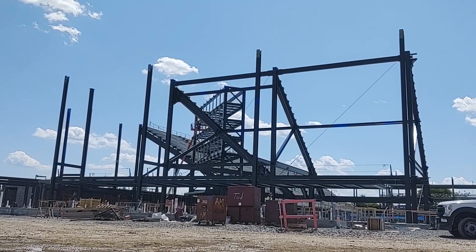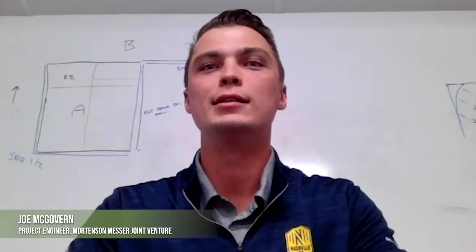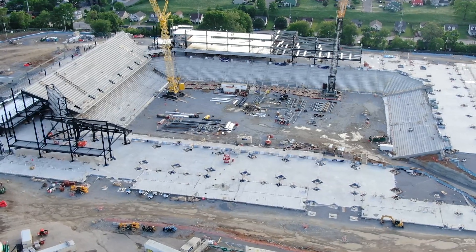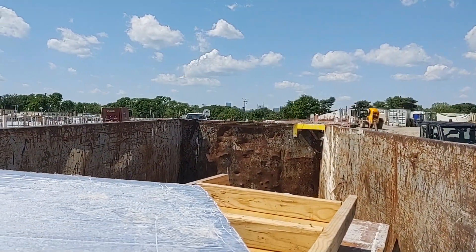After demolition, the site was ready for construction. Overall, the entire goal is just to be as responsible and sustainable in our creation of the product that we're building here. The Nashville MLS Stadium project recycles material from construction through commingled recycling, or mixed recycling.